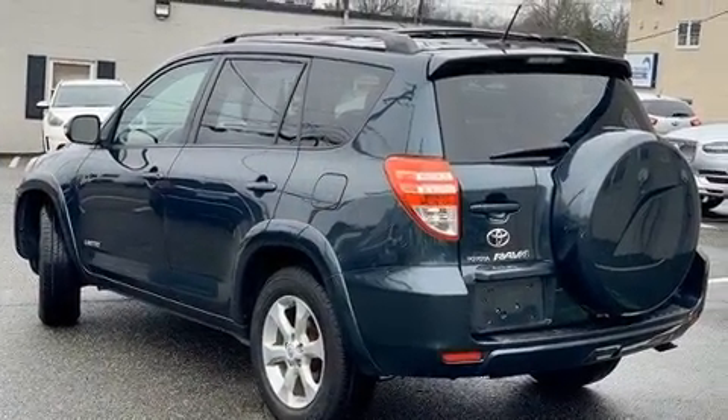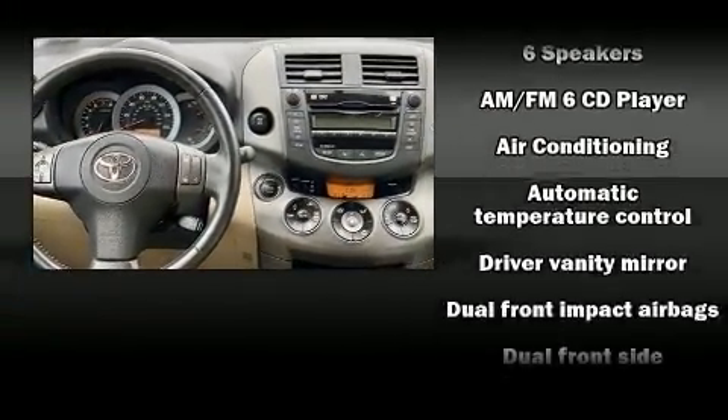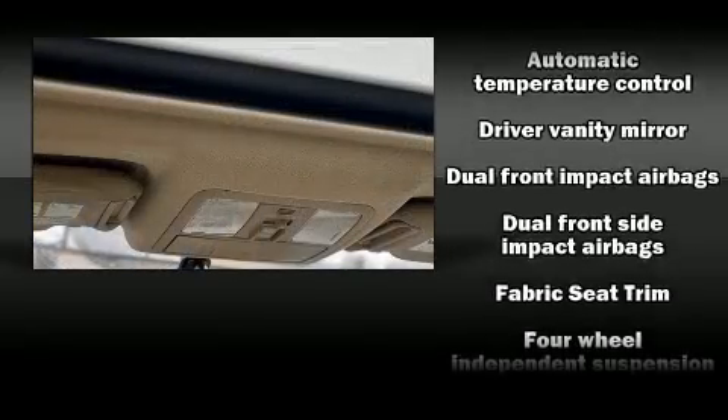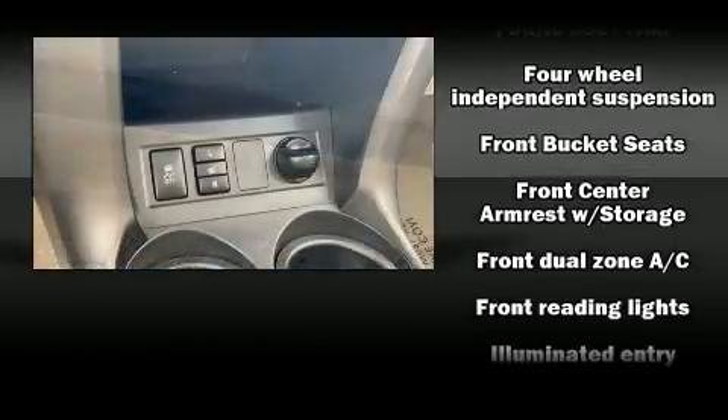It's equipped with tons of terrific amenities, but it won't break your budget, such as remote keyless entry, variably intermittent wipers, a leather steering wheel, turn signal indicator mirrors, a roof rack, and air conditioning.